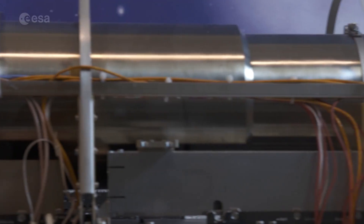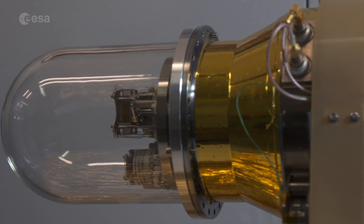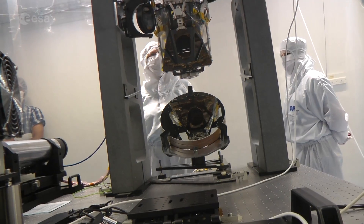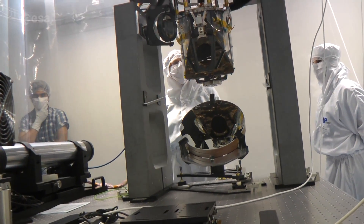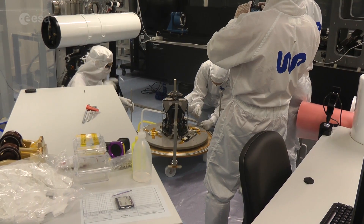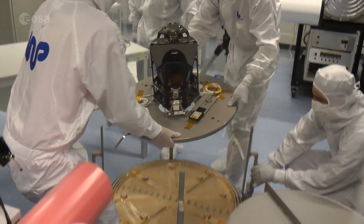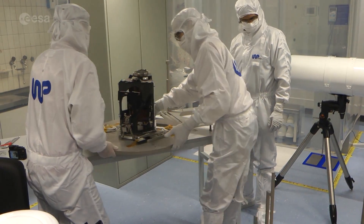The high-resolution camera CaSSIS acts as the orbiter's scientific eye. This is CaSSIS being tested at the University of Bern in Switzerland where it was built. The camera is actually a telescope with a sophisticated detector that can provide colour and stereo images over a nine and a half kilometre wide strip.